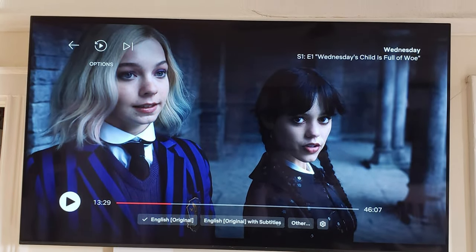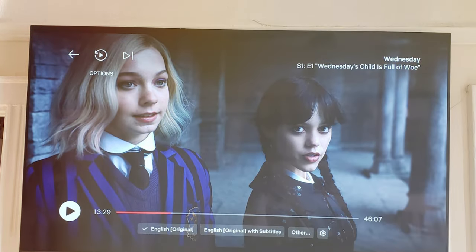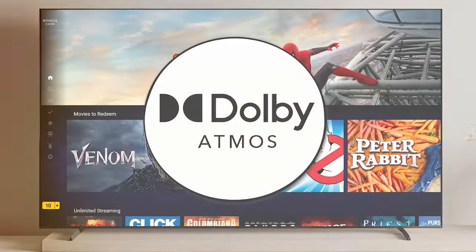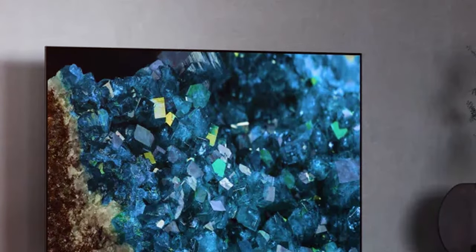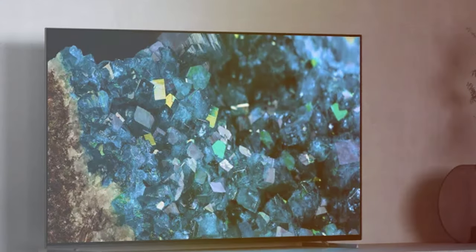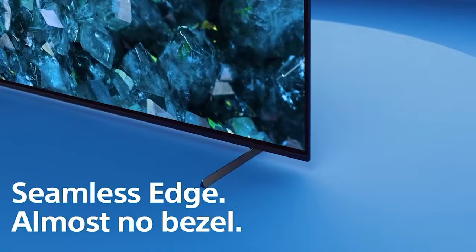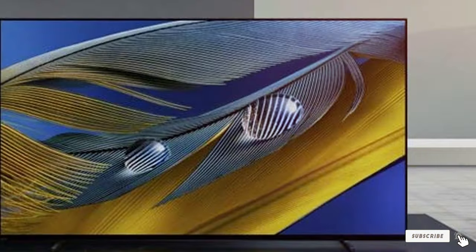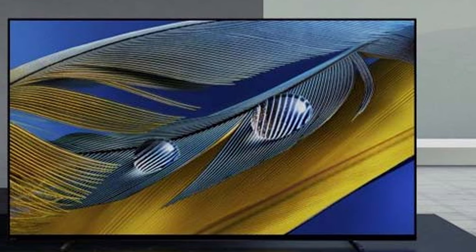With Google TV and a user-friendly interface, accessing a world of entertainment has never been easier. The TV adapts to your preferences over time, offering a personalized and intuitive viewing experience. Connectivity options are extensive and the sleek design adds a touch of sophistication to any room. The Sony OLED 65-inch Bravia XR-A80L Series is not just a TV, it's a statement of technological brilliance.